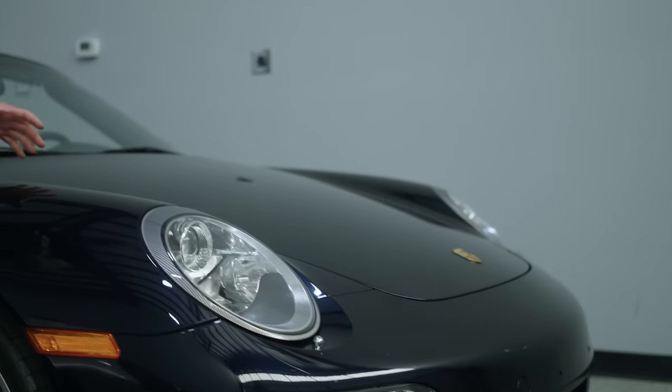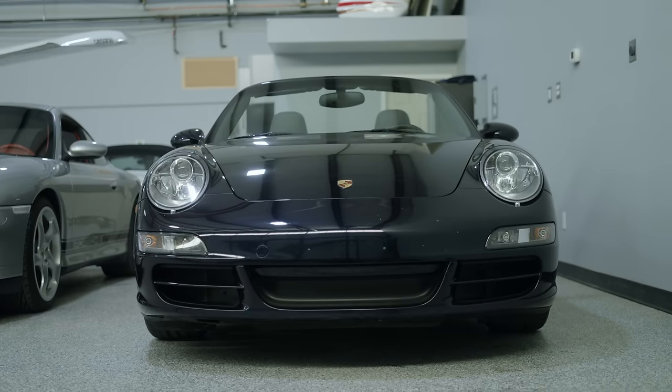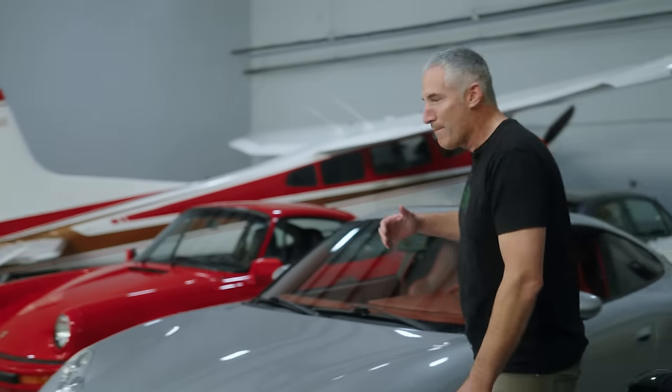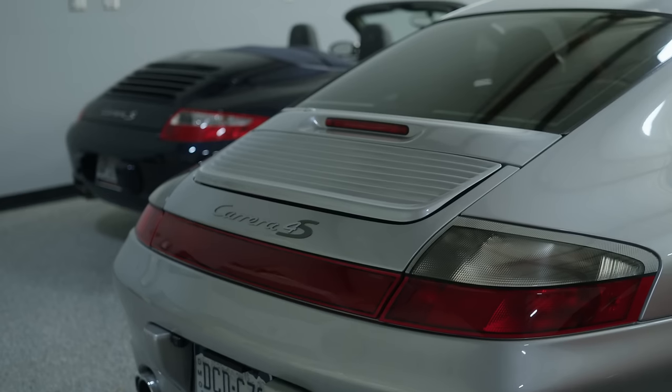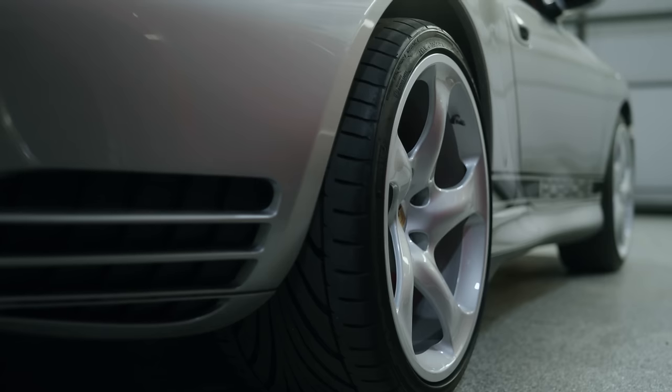By the 997, Porsche had fixed this — we got headlights that were round, fenders that were pronounced, and better build quality. They had really recovered from the brink of bankruptcy and built a proper 911. But everything that makes the 996 terrible is what makes it so fantastic. Because it's not perfect, it doesn't command the values, and that means when it comes time to throw some skis on the roof you don't sacrifice the experience of having a 911.